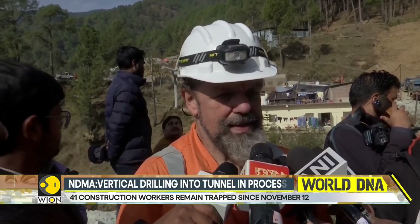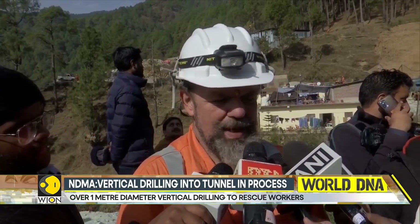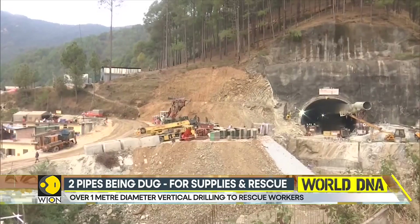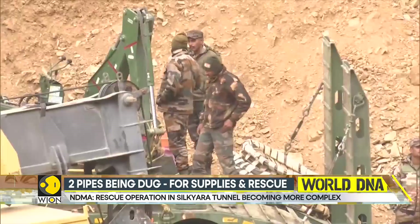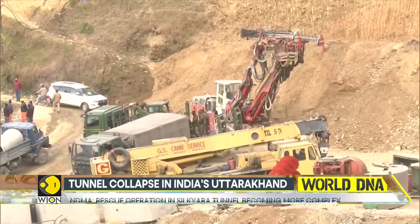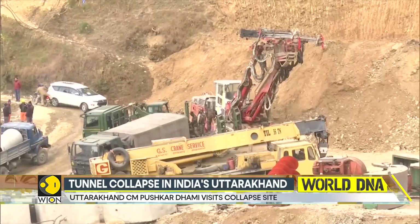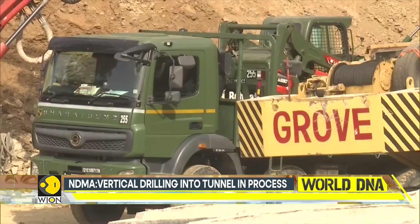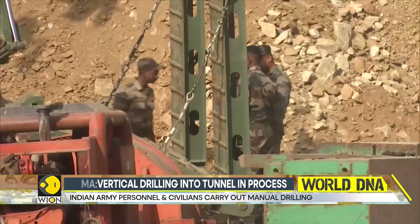Once the auger is out, teams can go in and assess the condition of the pipe and determine what comes next. The Managing Director of the National Highways and Infrastructure Development Corporation said that the authorities have now come to a stage where two to three more options can be explored. He added that more spots have been identified where drilling would yield faster results.